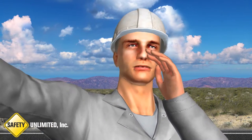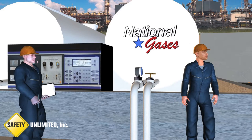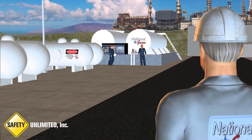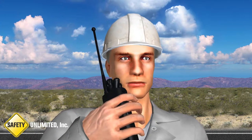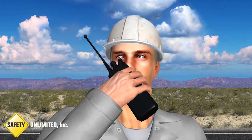Hey! Hey guys! Don't you hear that alarm? Come over here! Come here! Come this way! Control room, this is Bob. Go ahead, Bob. Yeah, we have an alarm over at the chemical building.